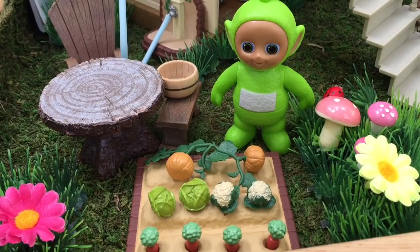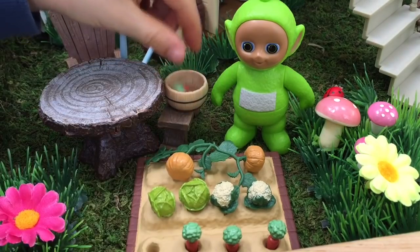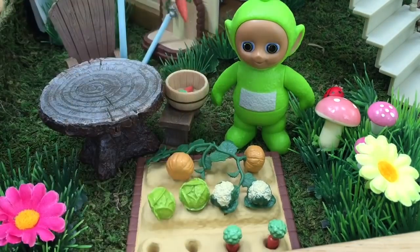I see pumpkins, cauliflower, lettuce, and it looks like the carrots are ready to be picked. We'll put them in the little bucket.